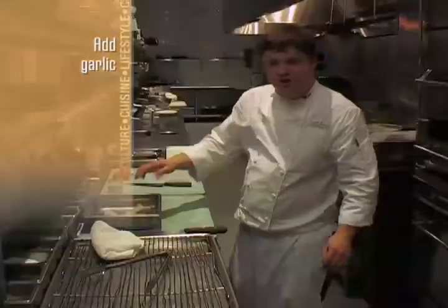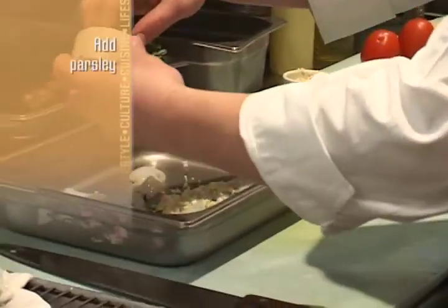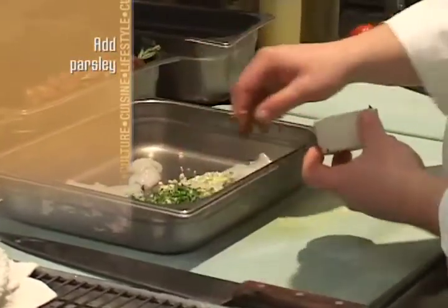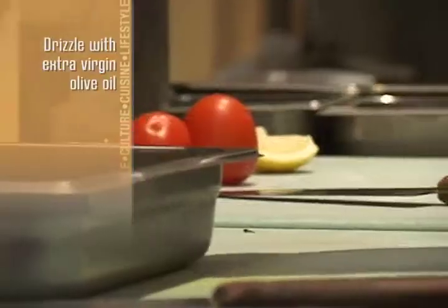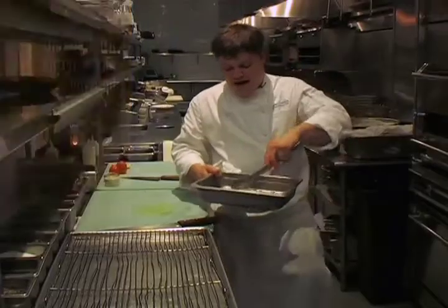Probably a teaspoon of garlic for seven tubes and seven tentacles, and about a tablespoon of fresh chopped parsley. We like to use a coarse kosher salt, and some sea salt we use as well for finishing items here. Use a nice unfiltered extra virgin olive oil. This is something you can marinate ahead of time.